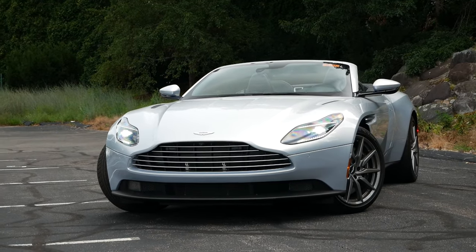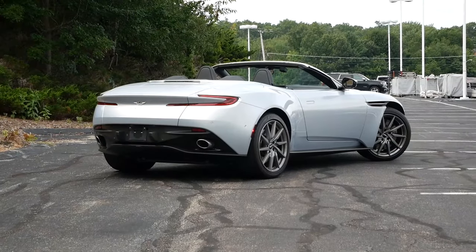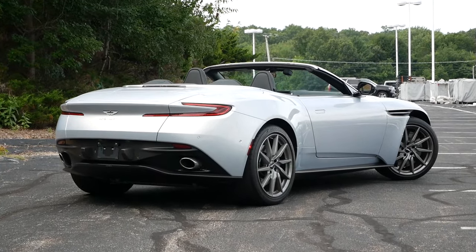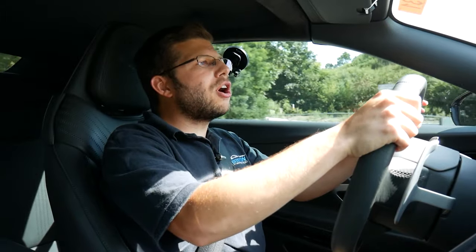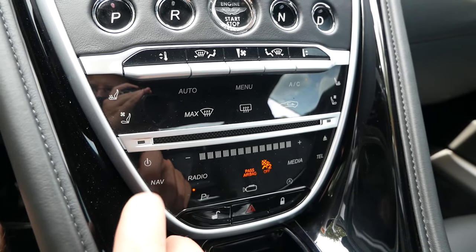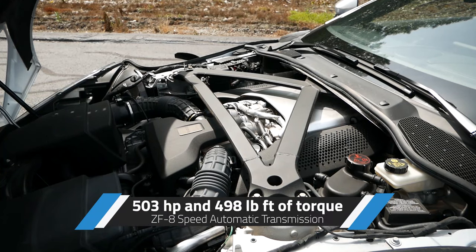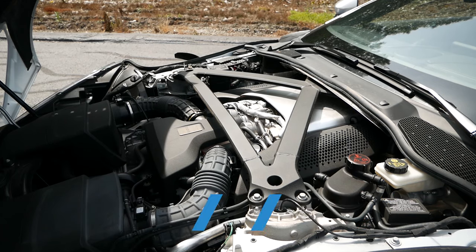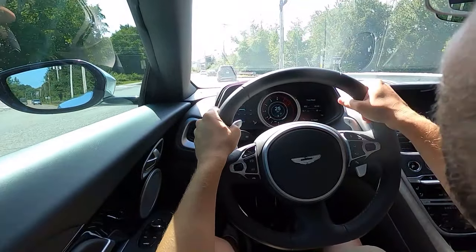I would argue the DB11 is really the only car in the Aston Martin lineup right now where traditional buyers will recognize it, because the Vantage is completely different from its predecessor, and then you have the DBX crossover and the DBS Superleggera. But also, having Mercedes-Benz interior technology — which you can actually turn off, which I love when I'm focused on driving — and the V8 under the hood really makes these cars come to life. They're no longer just grand tourers; they're cars that are going to have a lot of fun and excitement. A car you're going to want to drive on a daily basis. That's exactly what the DB11 is.